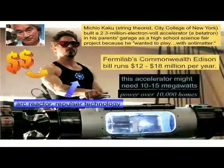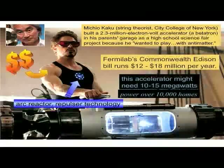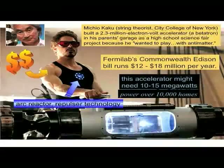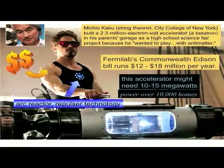Michio Kaku, who you might know as a writer of popular science books and is now a string theorist, built as a high school science fair project an accelerator in his folks' garage because he said he wanted to play with antimatter. Although accelerators that high energy physicists use are in fact much larger, the earliest accelerators were garage size, basement size. Maybe that's not so far-fetched — he's got big property after all.